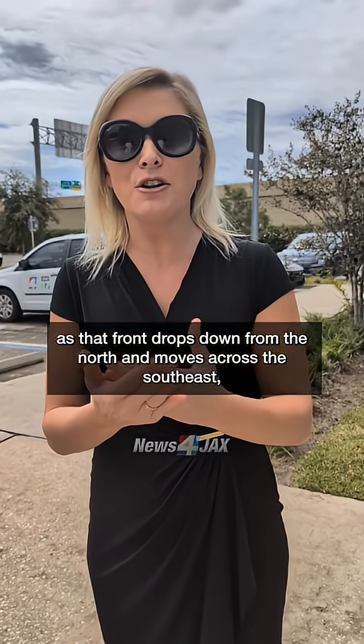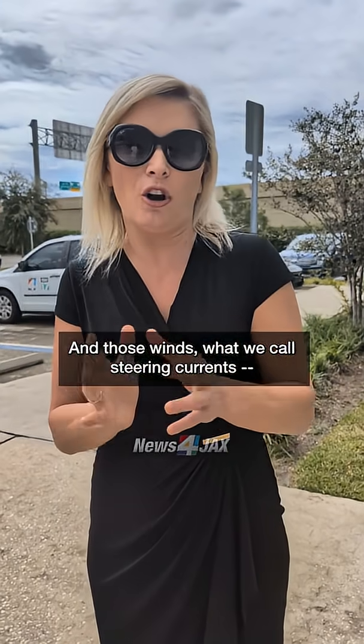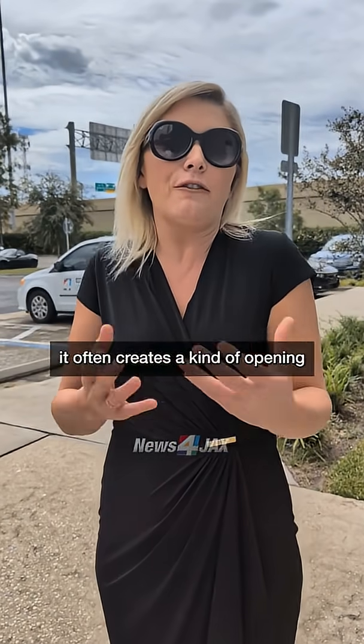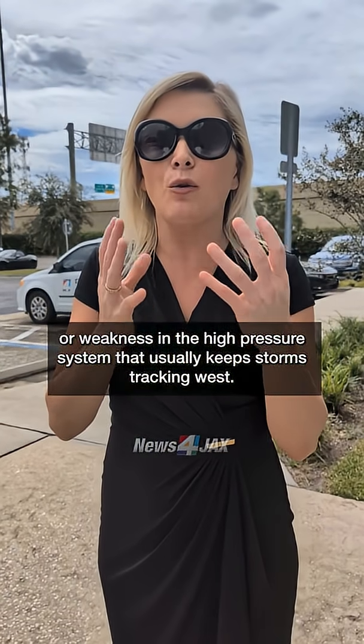As that front drops down from the north and moves across the southeast, it can shift the winds higher up in the atmosphere. And those winds — what we call steering currents, you've probably heard me say that — are what guide tropical systems. So when a cold front moves into the region, it often creates a kind of opening or weakness in the high pressure system that usually keeps storms tracking west.